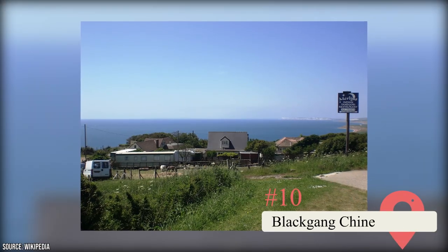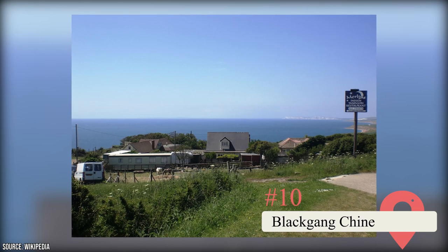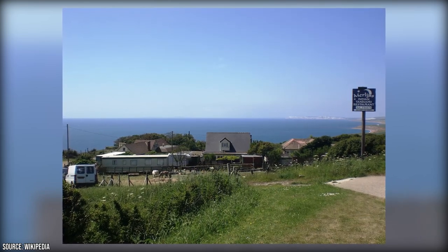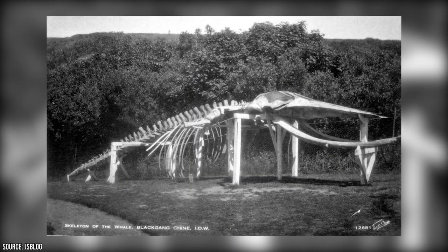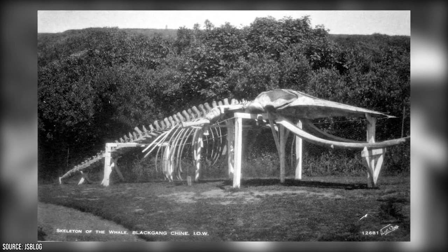Black Gang Chine. Black Gang is a village on the isle's southern coast. It began to attract visitors in the 1840s after it was turned from the Chine Gorge into beautiful gardens by an entrepreneur. To entice Victorian tourists, he displayed a recently discovered whale skeleton, and thus began the interesting collection of sights that now make up the theme park on the cliffs.